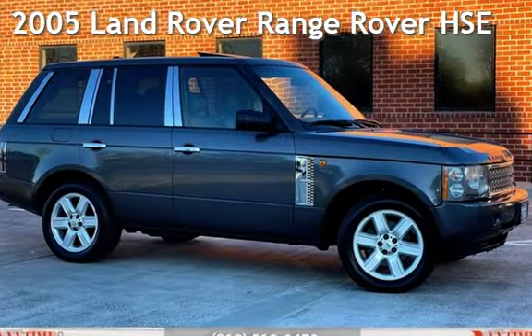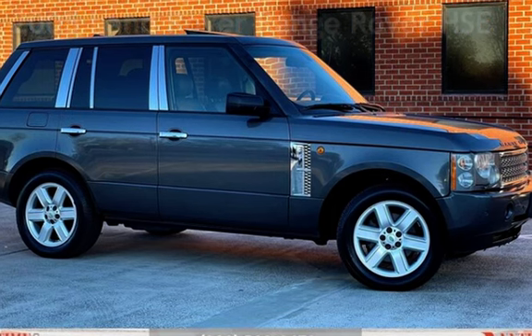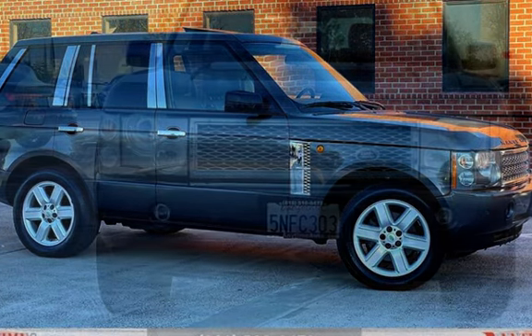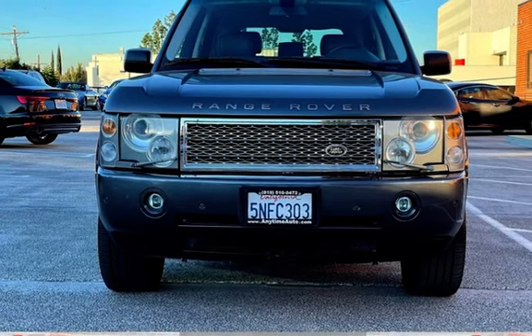Presenting a pre-owned 2005 Land Rover Range Rover HSE. This four-door SUV has an eight-cylinder, four-liter V8 engine, with four-wheel drive and an automatic transmission.